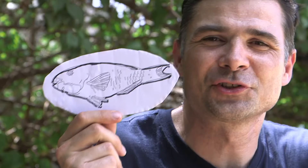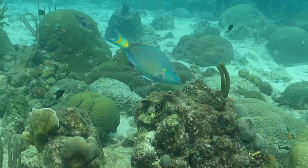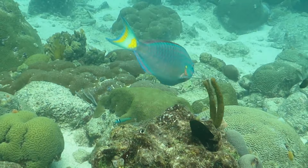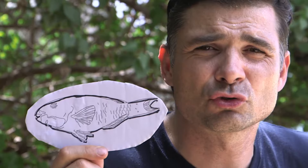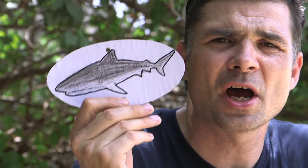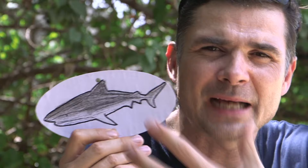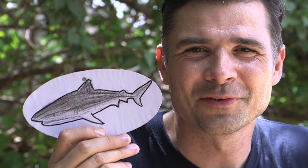Here we have the parrotfish — so colourful in real life that we ended up not colouring it in at all! The parrotfish is so named because its mouth is shaped like a parrot's beak. It scrapes the coral, sometimes eating the coral, and also scrapes algae off the reef. Next up we have the tiger shark — more likely to have tiger-like patterns on it — and one of the voracious eaters on the reef.